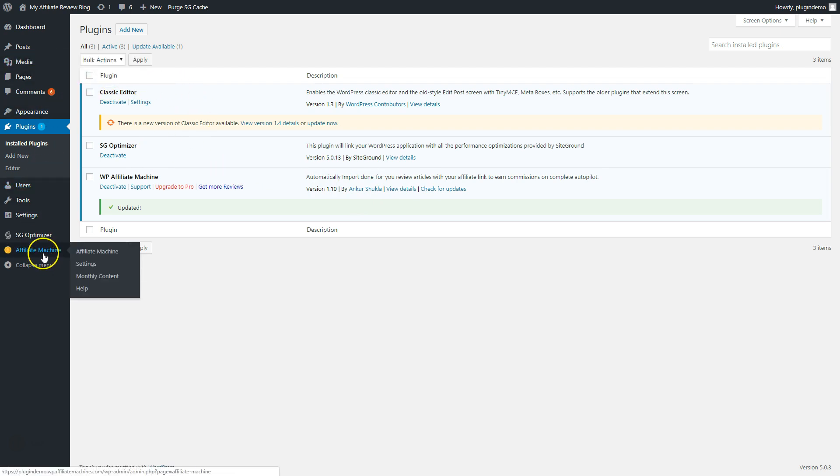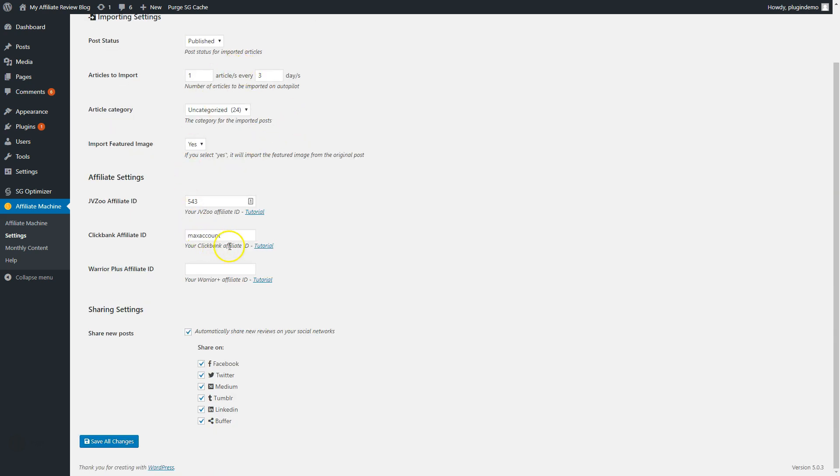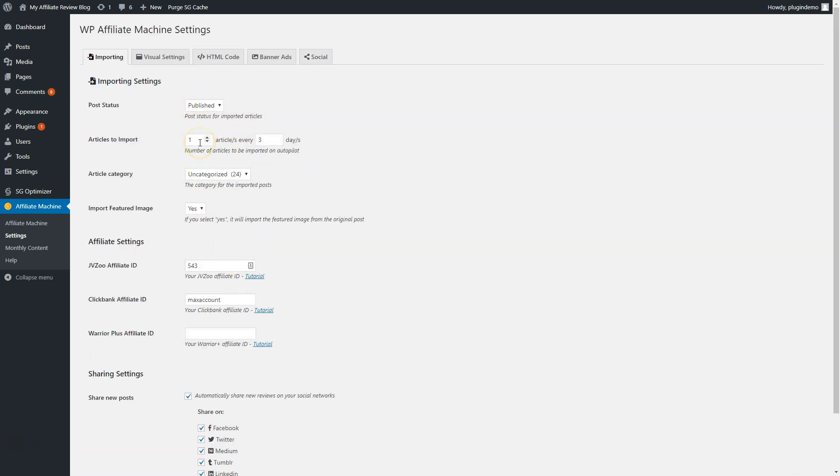When I go here, I see Affiliate Machine. I can go to Settings, and this is the most important part. Importing settings, post status — I can edit the post status, draft or published. I think these settings I have defined here are the best settings. I've tried more settings than this and this is definitely the best one. So one article every three days. You can also set a category here. I've just posted them in the uncategorized section because it doesn't matter for ranking.